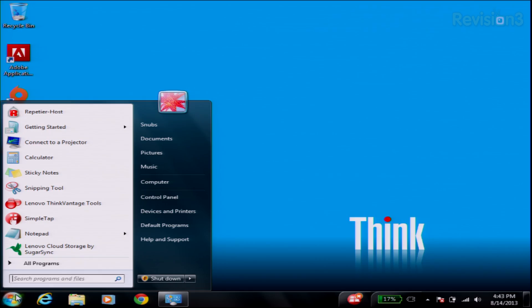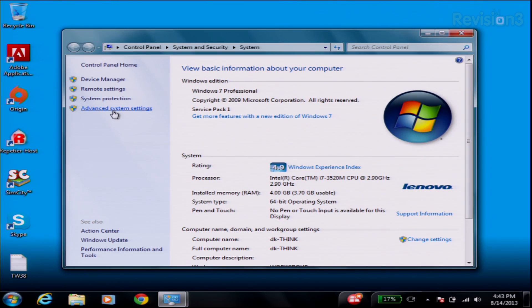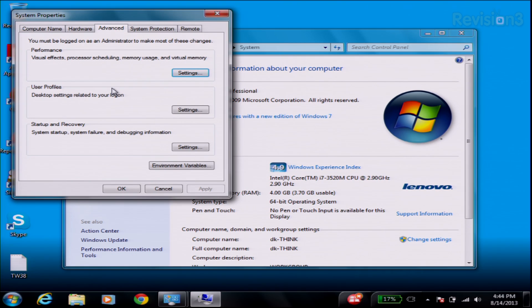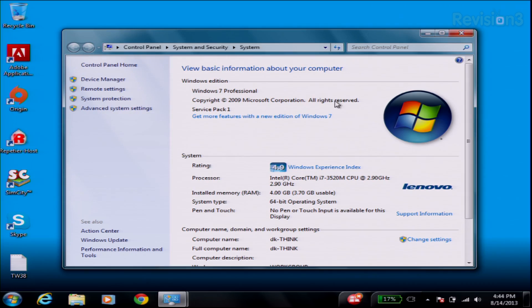Starting on the Windows machine: go to Computer under your Start menu, go to Properties, then Advanced System Settings. From here, go to the Remote tab and allow Remote Assistance and connections from computers running any version of Remote Desktop. Click OK and you're all set.